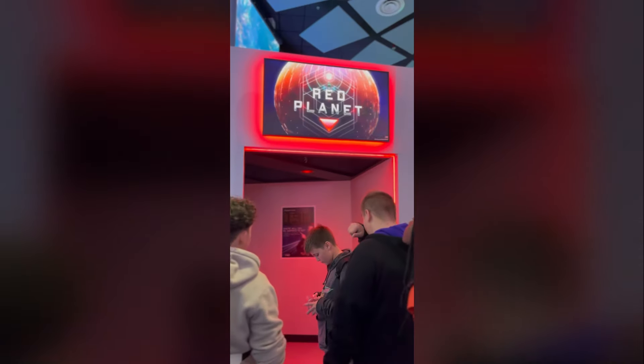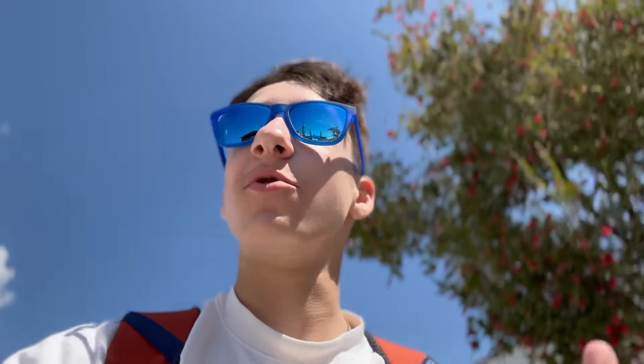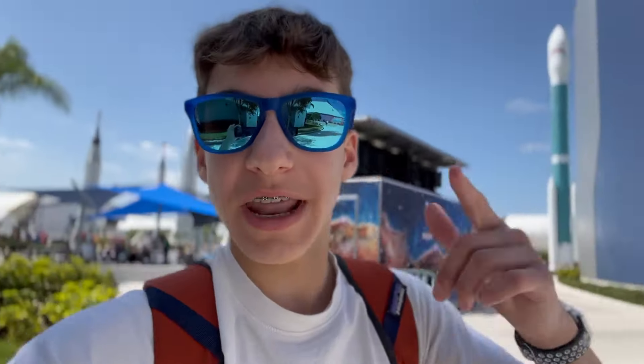During this experience called the Red Planet, we were not allowed to film, but it was essentially a ride that used wind and seat movement to immerse you on a journey to Mars, going through Earth's atmosphere and taking a full voyage to and from Mars. That experience was super cool and it reminded me of something we did in Iceland.